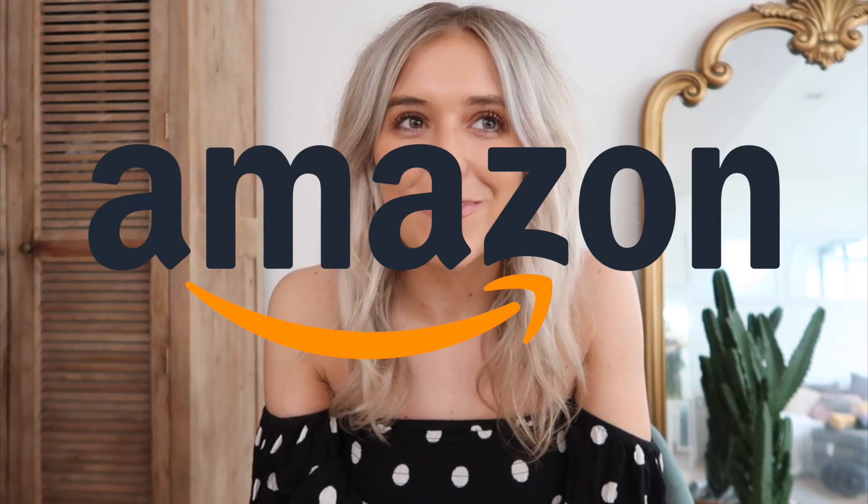Hey guys, hope you're doing well. So today I thought I would do a things I bought on Amazon video because I have seen so many people do these videos and I'm really intrigued because I keep buying things, so I thought well I'll show you the things I've been buying as well. So without further ado I'm going to go through some of the things.